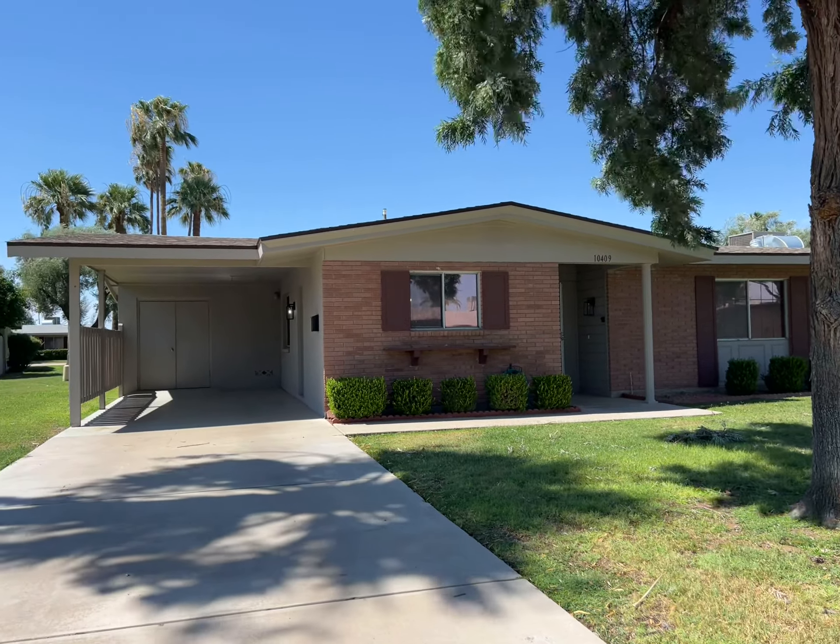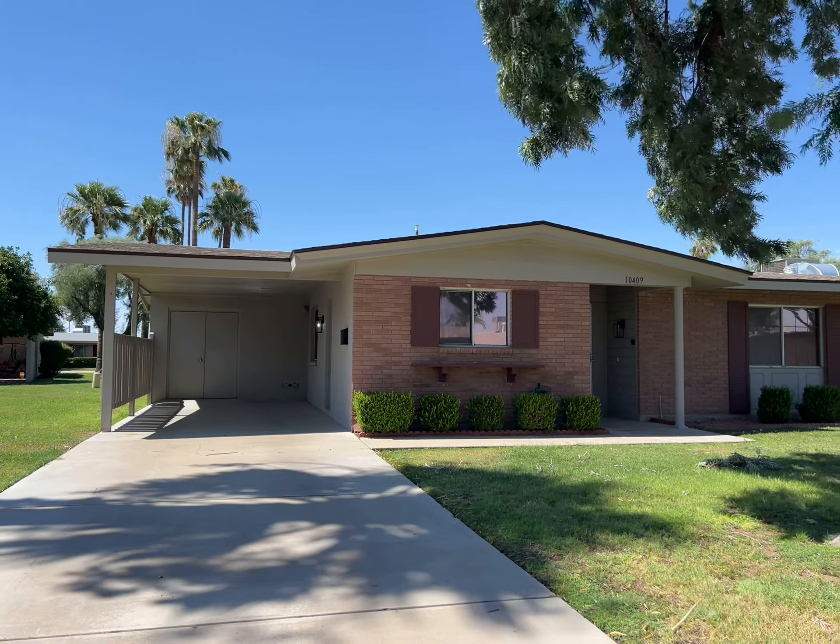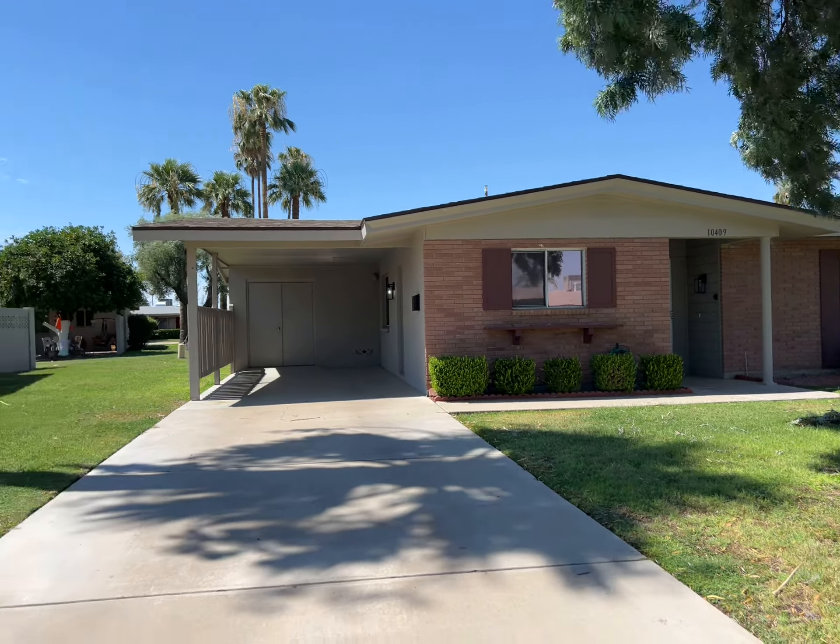Hey guys, Joanna, Lake Pleasant Real Estate, and I am at 10409 Deanne Drive, and you are on an end unit.